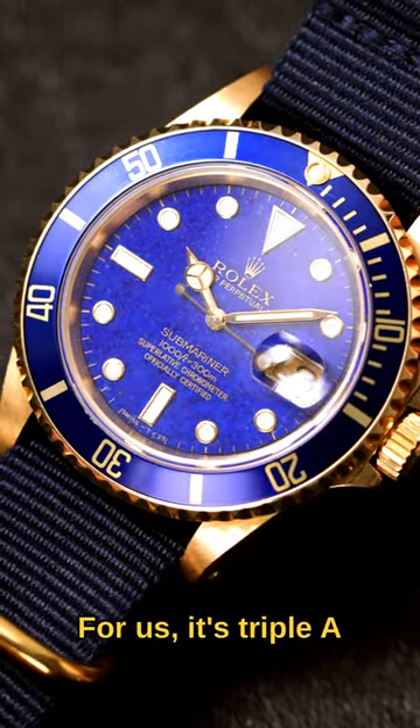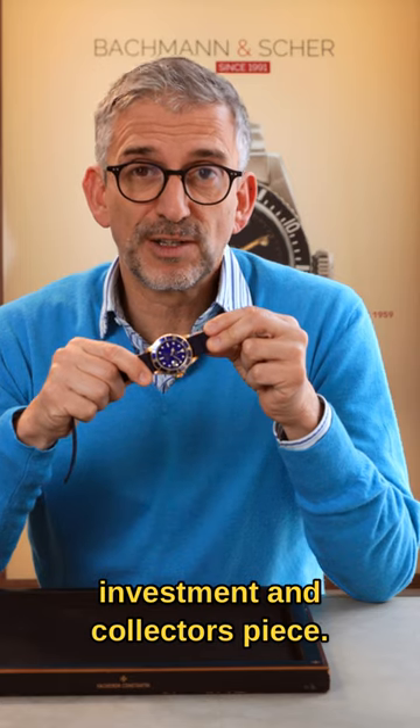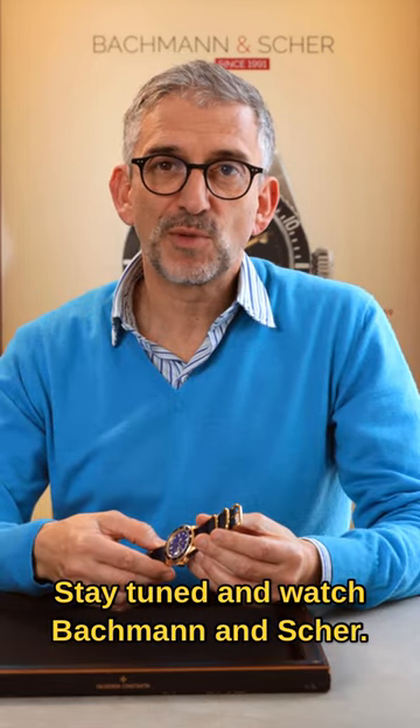For us it's a AAA investment and collector's piece. Stay tuned and watch Bachmann and Cher.